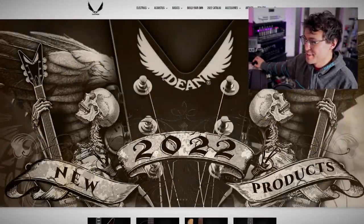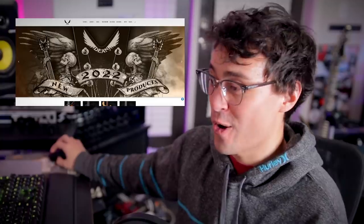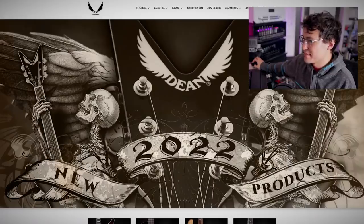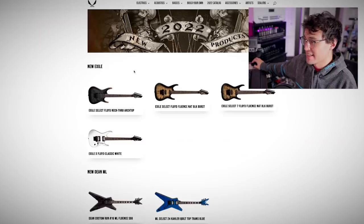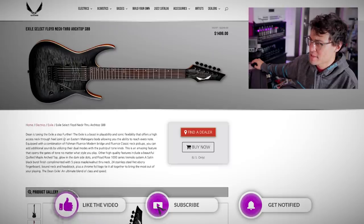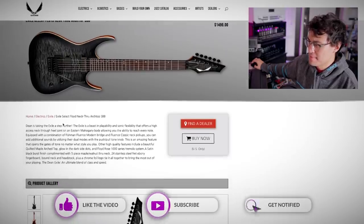Alright, I'm on the Dean website. New 2022 products. That artwork is peak Dean Guitars — it's actually pretty sick to be fair. They should make that like a shirt or something. Let's start with the obligatory modern super strat. What is this? The Exile Select Floyd Neck Through Arch Top SBB.